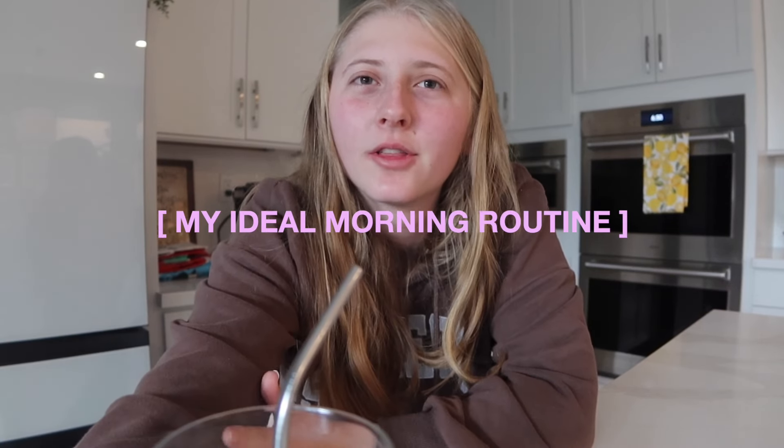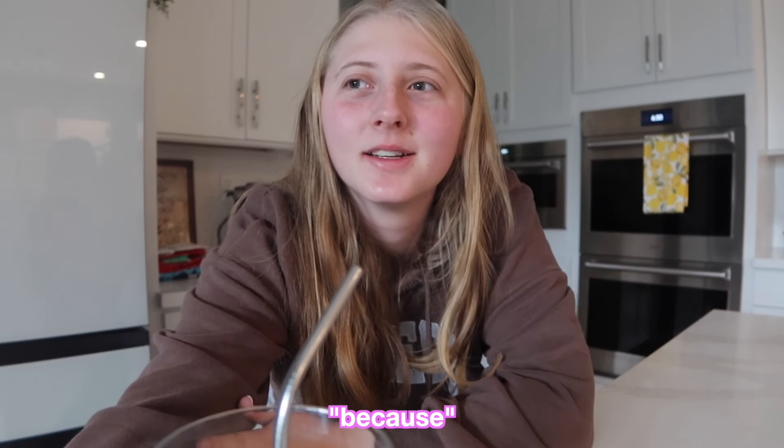Hi guys, welcome and welcome back to my channel. So for today's video, I'm going to be showing you my ideal morning routine. I've never thought to put the word ideal in the title, but I feel like it's perfect because my morning routine does vary every day.